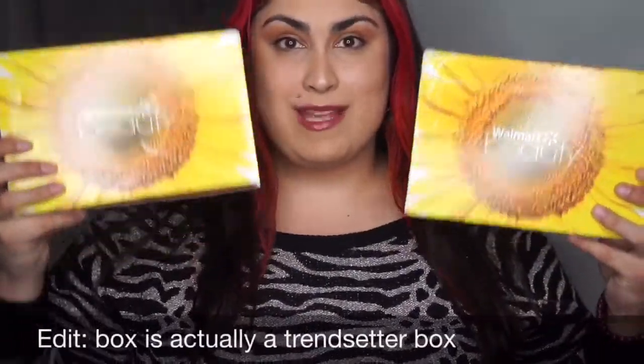Hey everybody, today I'm going to be doing a review on the Walmart Beauty Box for spring. I did get the classic and the traditional boxes and I will be reviewing them here today for you.